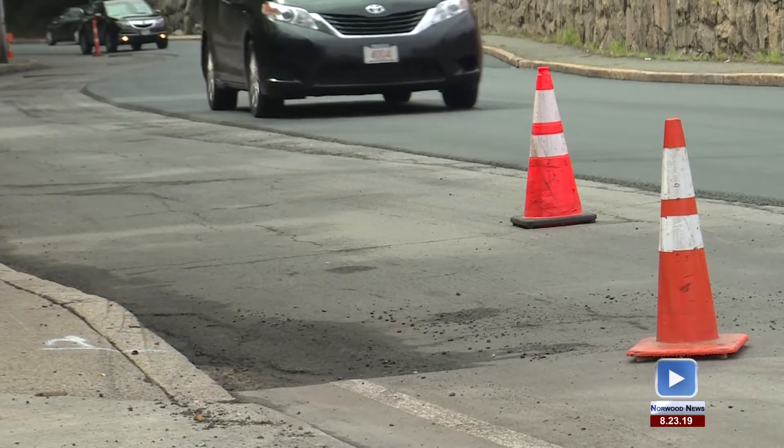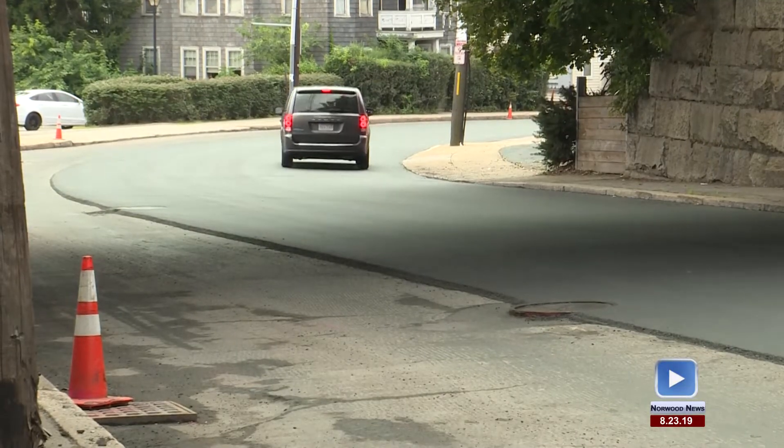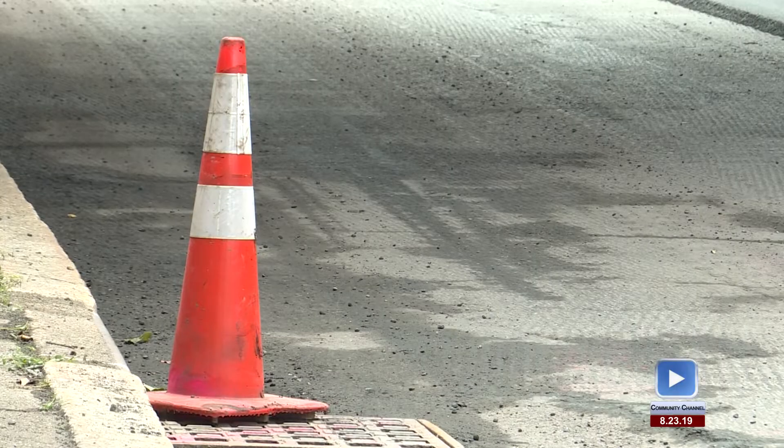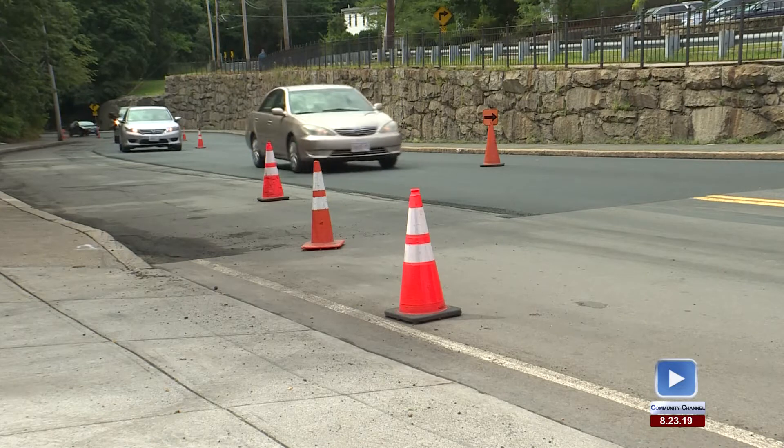It's a two-day process. Probably around 1,500 tons of hot mix asphalt will be put down, and then Sunday night we'll be back here to put the pavement markings down — the center line, the parking spaces, and the crosswalk.